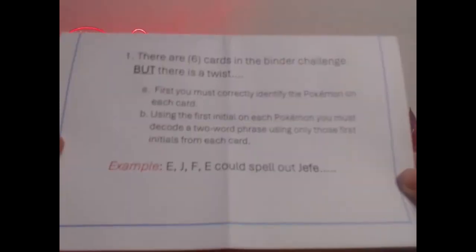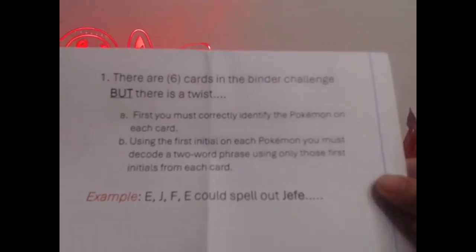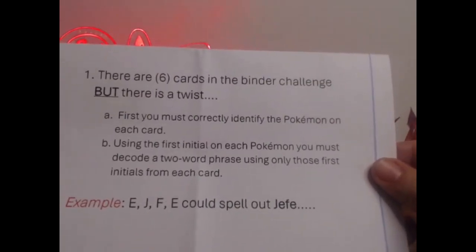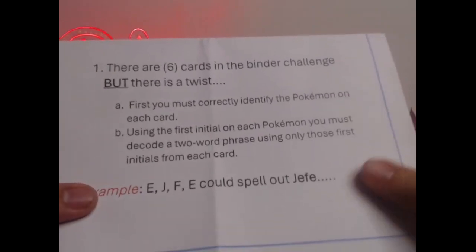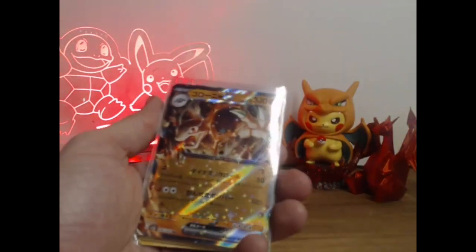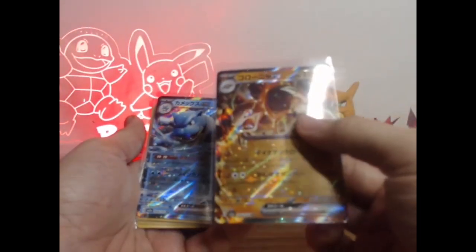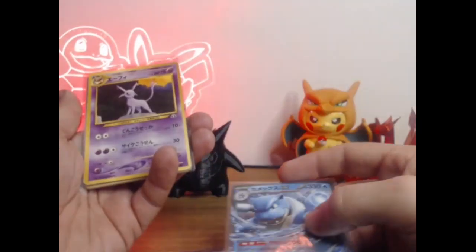First, I must correctly identify each Pokémon on the card. Using the first initials of each Pokémon, I must decode a two-word phrase using the first initials from each one of those cards. So for example, if it was H-E-F-E, it could spell out Hefe. Let's get into the cards and see what phrase he's wanting us to say. For those that don't know, him and I have a little state-to-state rivalry going on. It looks like we've got the Golem EX — gorgeous card, so we've got a G — and the Blastoise EX, another gorgeous card, so we've got G and B.